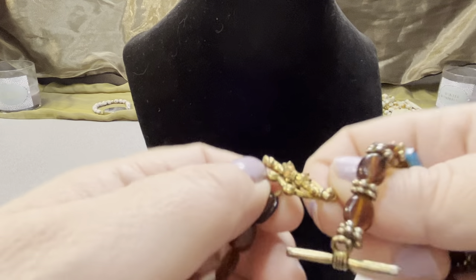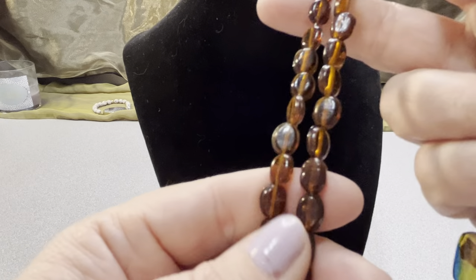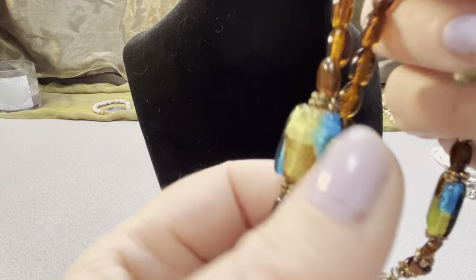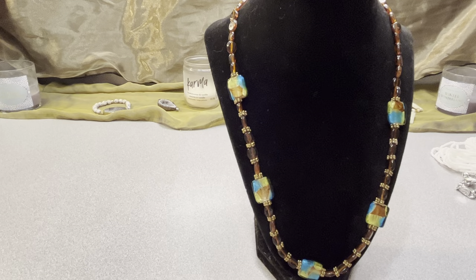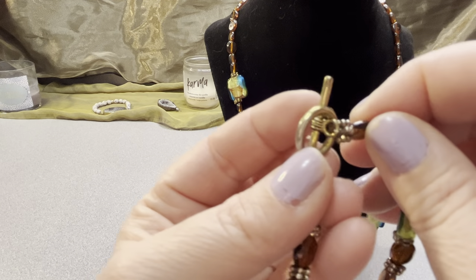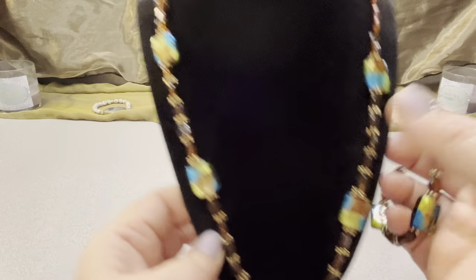Then I have a dichroic glass set. It's all glass with a toggle clasp and a little ribbon on top. It's dark amber-colored glass with dichroic glass pieces and gold-toned pieces. The necklace measures 22 inches and the matching bracelet is eight inches. They are definitely a set.